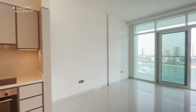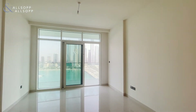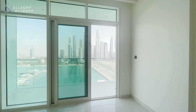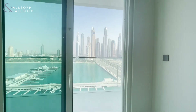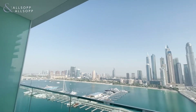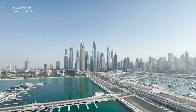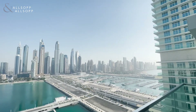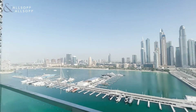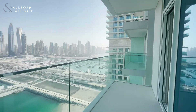As we walk through, here is the living room — good use of space. Straight out we have the first balcony with the full city view and the yacht club as well. Big balcony for sitting areas.